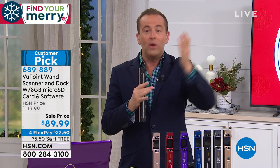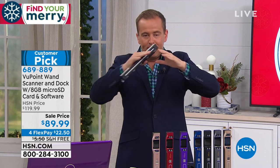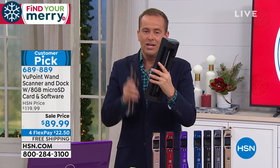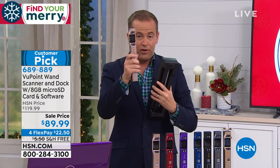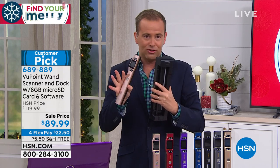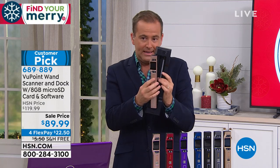If I could put a bow on this moment — a reason why today is the day to buy this as a gift for you or anybody — it's because of that dock. Normally I'd say if you want extra versatility, get the dock, it's $75. But today it's free. If you order right now, it's no extra charge. You get both for $89.99 with four flex pay and free shipping and handling. So it's a great opportunity to dive in and get something that you'll actually use.